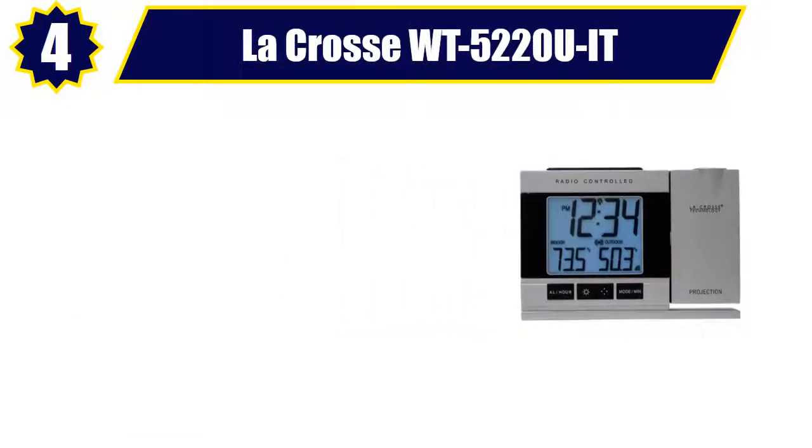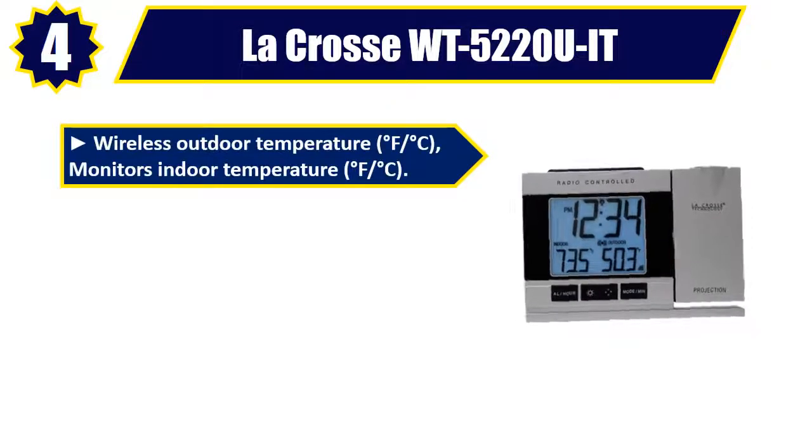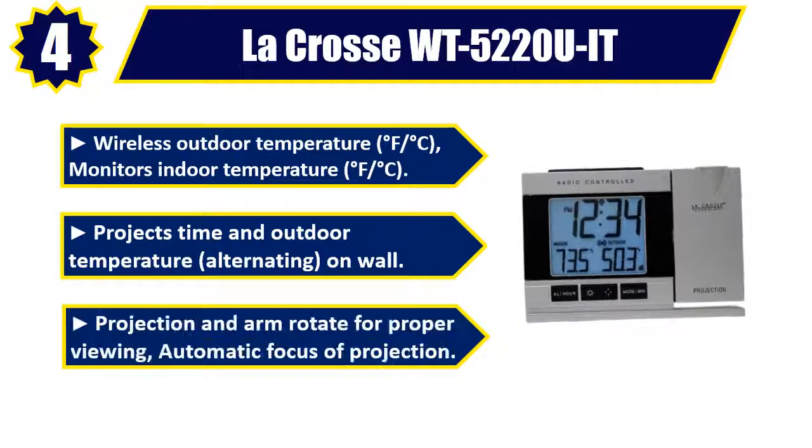Number 4: La Crosse WT 5220 UIT. Wireless outdoor temperature in degrees Fahrenheit or degrees Celsius. Monitors indoor temperature in degrees Fahrenheit or degrees Celsius. Projects time and outdoor temperature, alternating, on wall. Projection arm rotates for proper viewing with automatic focus of projection.